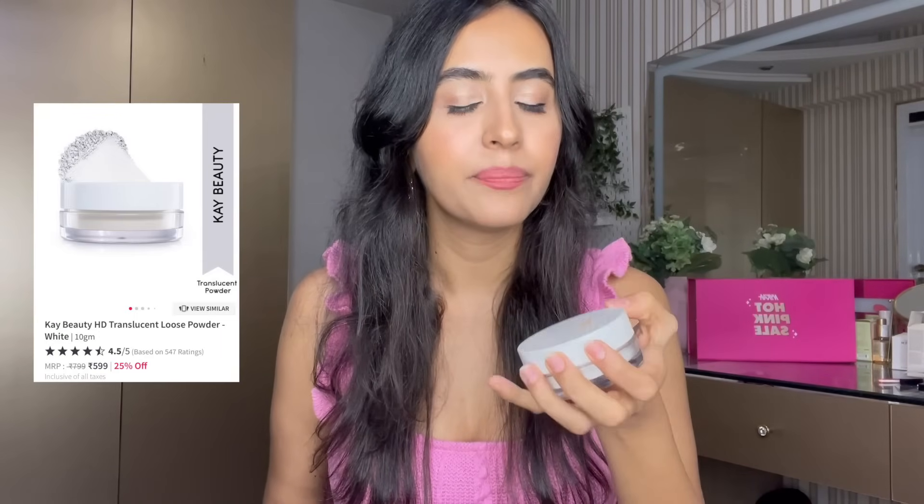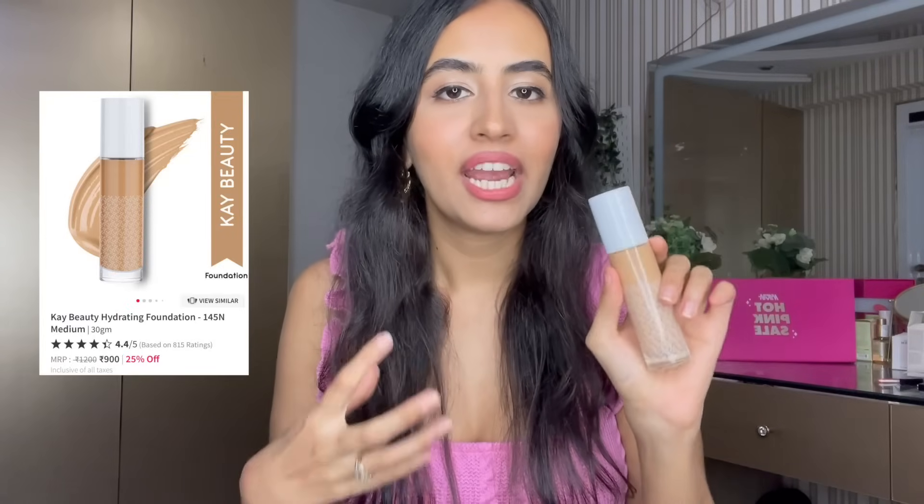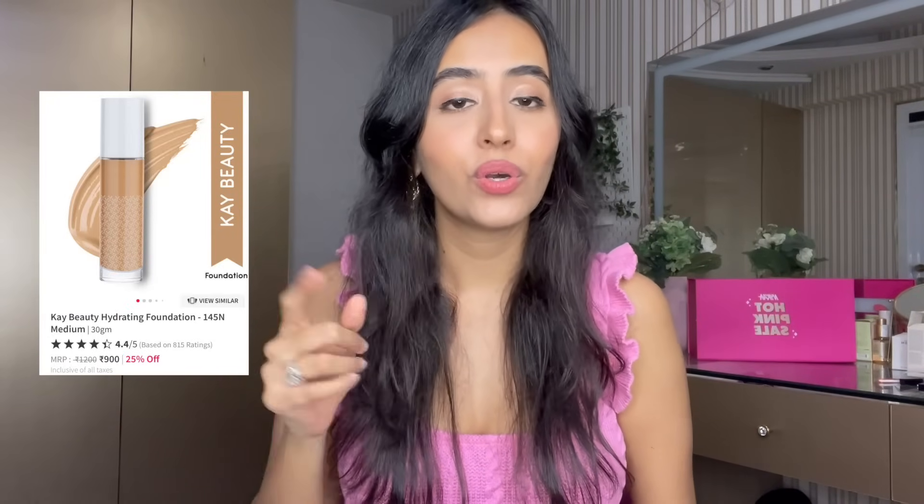Moving on to some of my K-beauty favorites. First up is their translucent powder — I recently got my hands on it and it just sets makeup so beautifully. It's a very fine powder that does not accentuate any texture on your skin and sets makeup without looking cakey. The translucent shade is the safest bet — if you don't know your shade, translucent is the best one to go for.